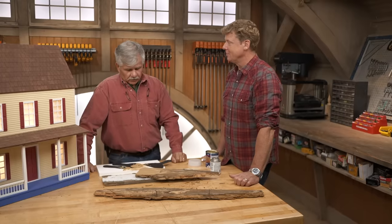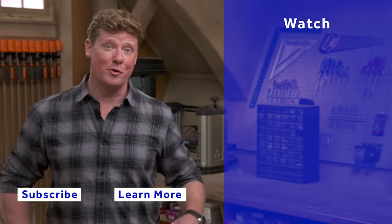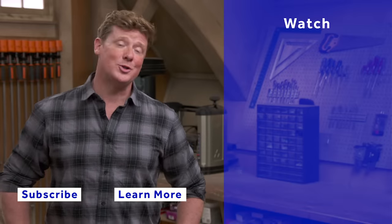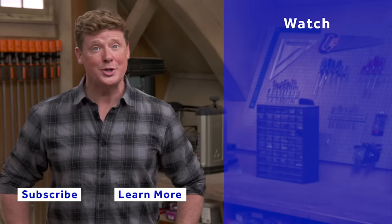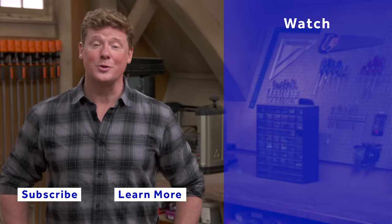Thank you, Tommy. This Old House has got a video for just about every home improvement project, so be sure to check out the others. And if you like what you see, click on the subscribe button to make sure you get our newest videos right in your feed.